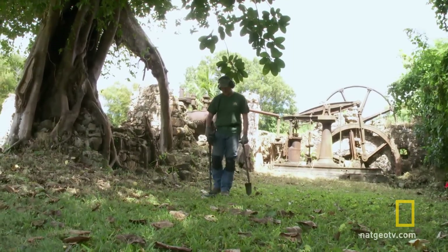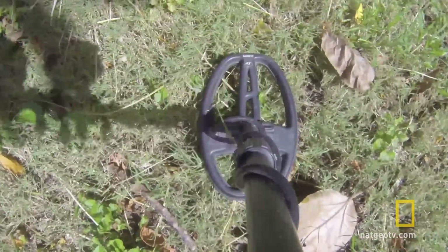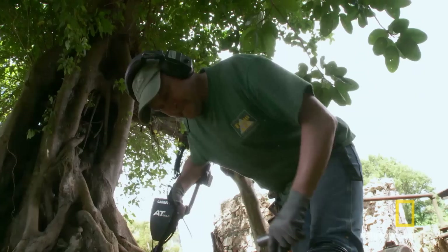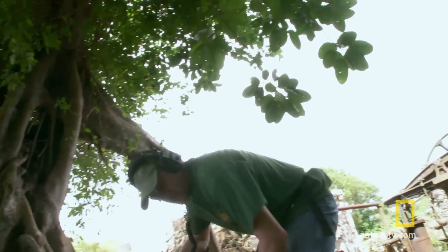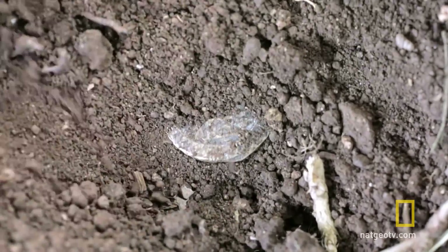I'm going along by these crumbled down ruins. This is an awesome hit right here. I get my big shovel out, dig a nice plug, drop down, and locate the object with my pinpointer.